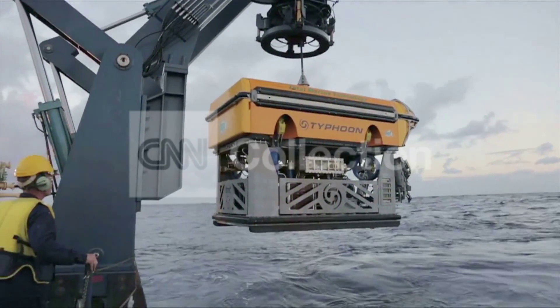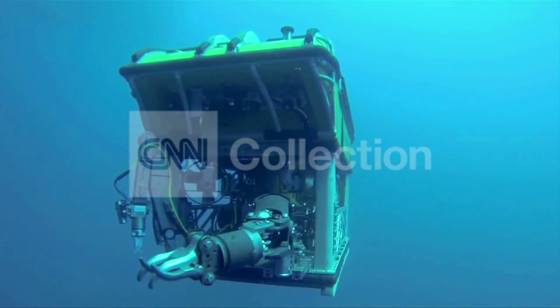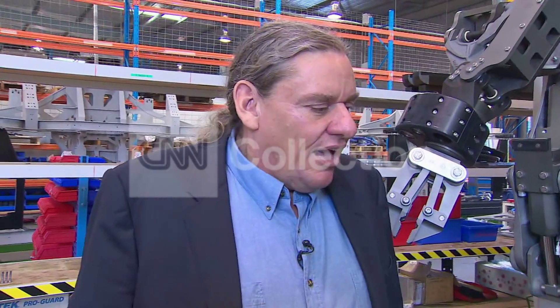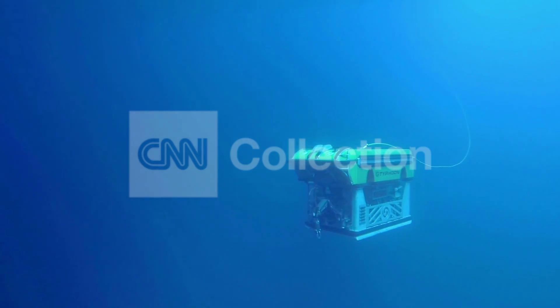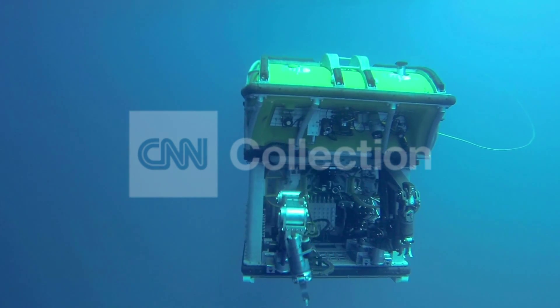Total Marine Technology's ROVs can operate in water 3.5 kilometers deep — about a kilometer short of the depth believed to be MH370's final resting place. They have not been asked to help in the search, but their owner is very interested in how they can adapt the technology to get down to that depth. Engineering is at its best when it's serving humanity, and helping to solve one of the greatest mysteries in aviation history. Erin McLaughlin, CNN, Perth, Australia.